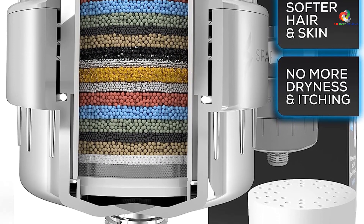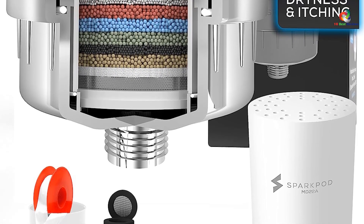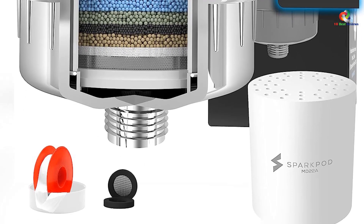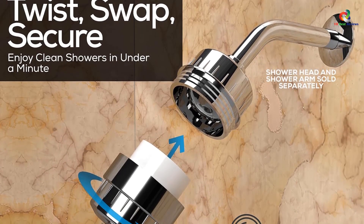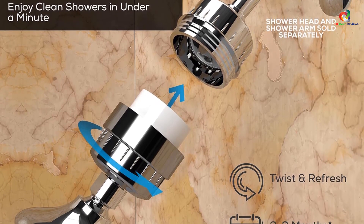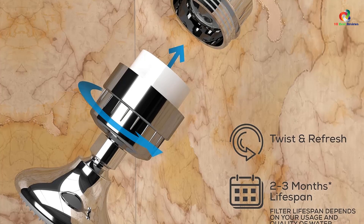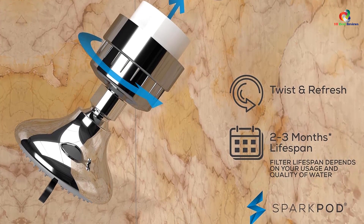There are two main reasons to use a deionizer. First, if you live in an area with hard water, you may notice white spots appearing on your shower walls, caused by ions in the water. Second, if you live in a city where tap water contains high levels of lead, you should consider using a deionizer to remove lead from your water.